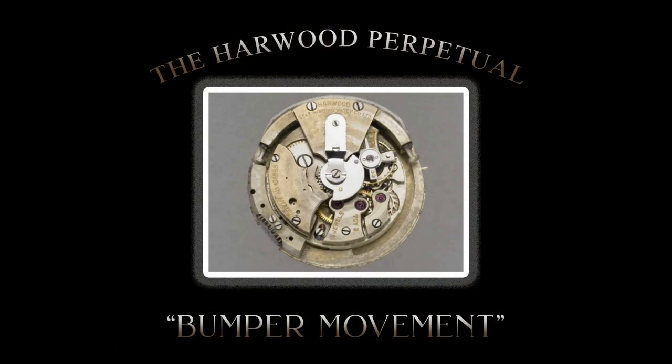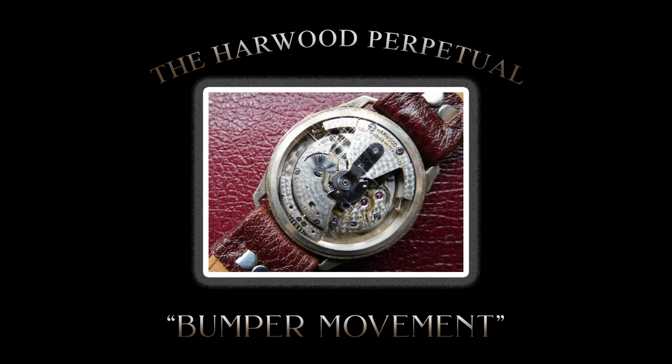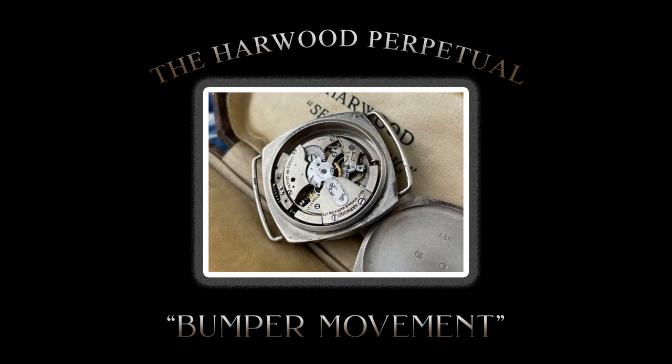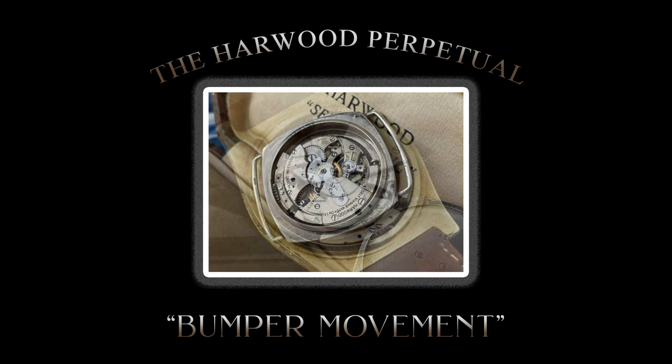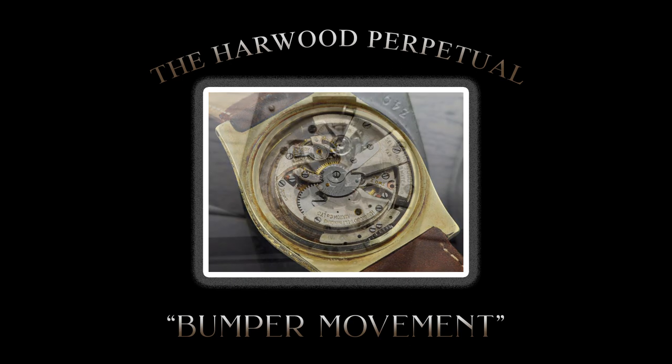Harwood's design, the first practical automatic movement, comprised of a center-fix rotor. Through kinetic force, the rotor would swing back and forth 180 degrees, bouncing off a pair of pistons on opposite sides, allowing the mainspring to be wound while the watch was worn. The elimination of manual winding made wristwatches increasingly reliable, accurate, and functional. The officialization of Harwood's patents by Fortis paved the way for the development of automatic movements by numerous other watchmakers in the following years.